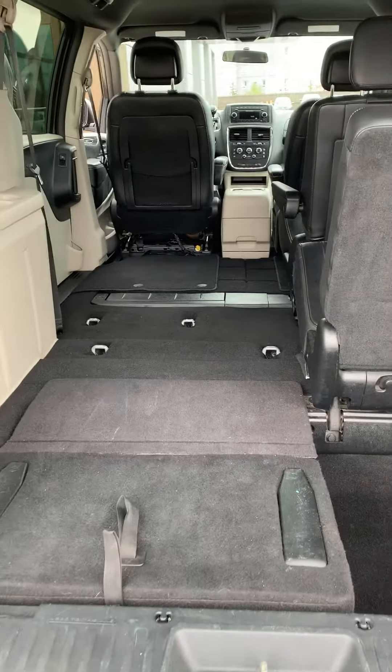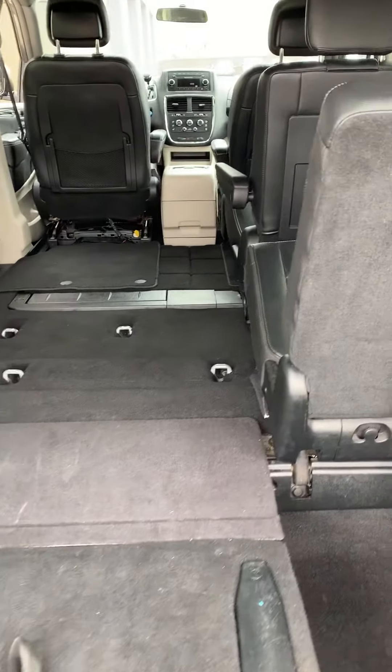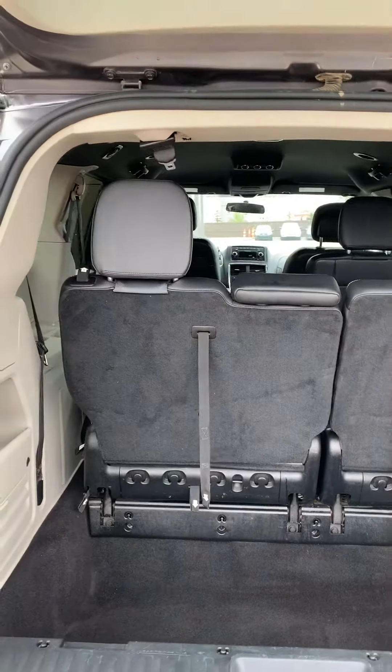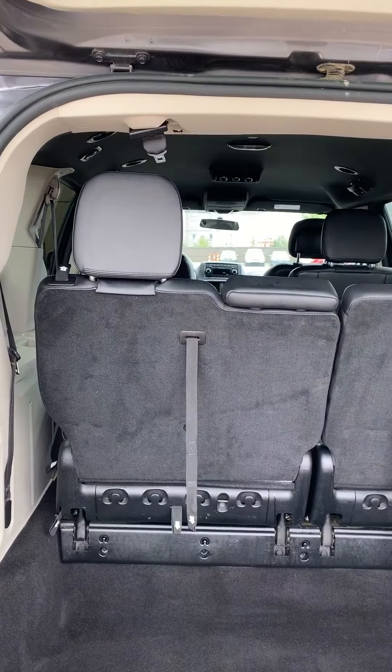Here at the back, as you can see, it's a nice stow-and-go vehicle — you have more space, and if you need the seats they can always fold back up. There you go, third row seats fully backed up.